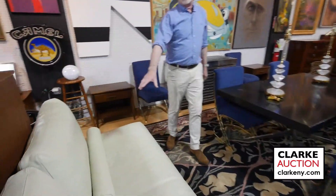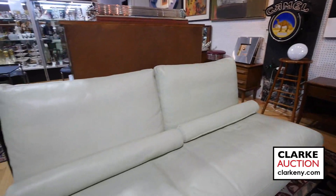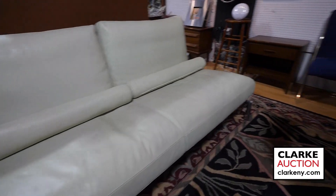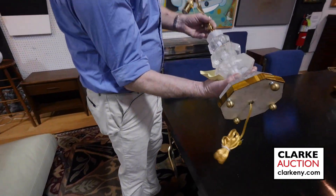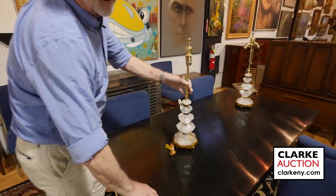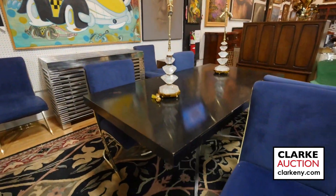This sofa — leather and chrome — I believe it's B&B Italia. I really like these too. Look at these pair of rock crystal lamps — nicely ready to go. This desk, I believe, is by Florence Knoll.